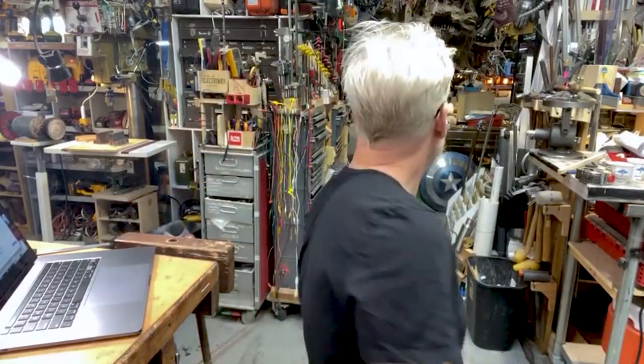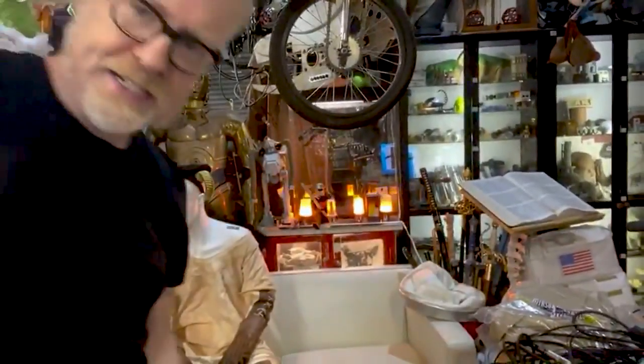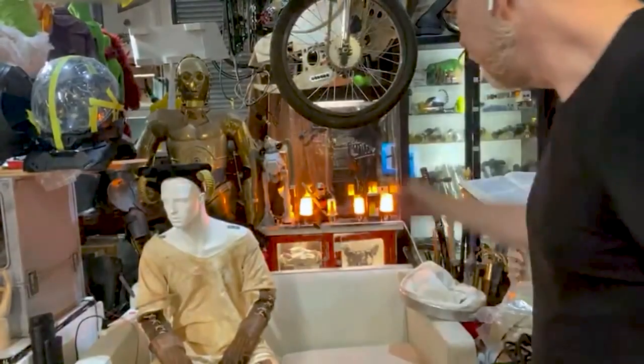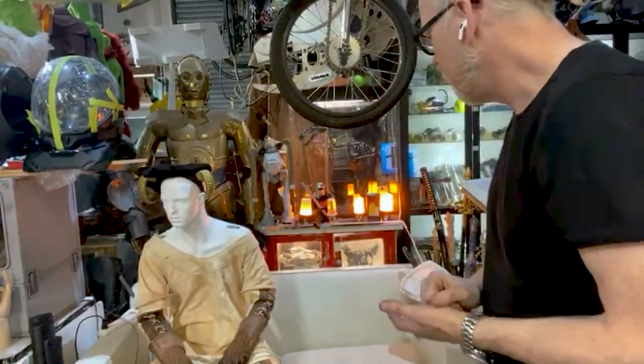What are the glowing lights behind me? Those are the flame bulbs. These are the LED-based fire light bulbs that I used to make my lantern one day build a few months ago.